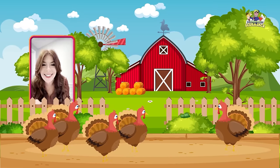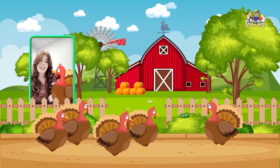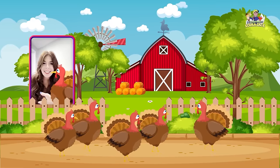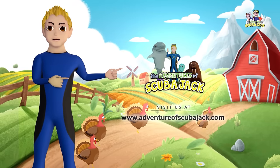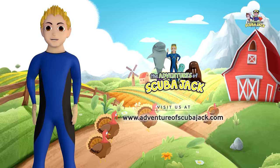Yay! That was awesome. You guys did awesome. Do you like my little turkey sitting next to me? I love turkeys. Do you love turkeys? I think they're cute. Do you think they're cute? Thank you. Please subscribe below. Visit us at www.adventuresofscubajack.com for more fun learning.